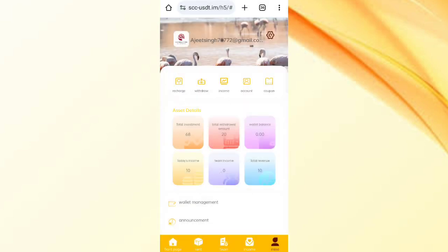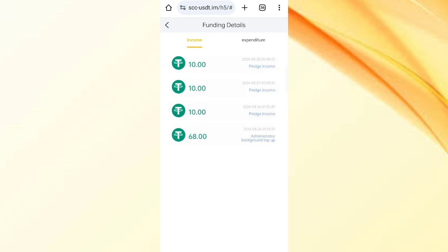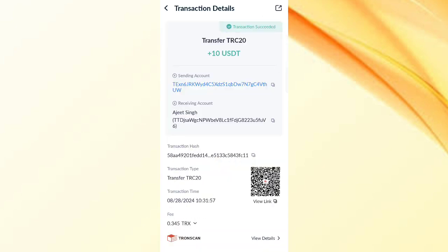Now come back to the home page and click on the fund details. You can see all days of income listed. I have taken three video recordings from the website and earned a total of approximately 30 USDT. You can see on screen 10 USDT was just successfully received in my wallet.